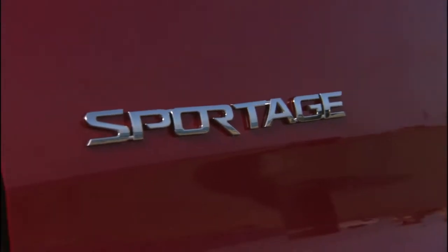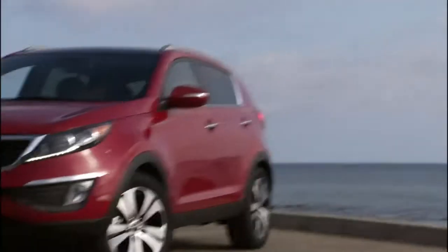Kia was really early to this game. The Sportage was arguably one of the first compact crossovers there were. For 2011, we have an all-new Sportage and Kia really raised the bar where styling is concerned.